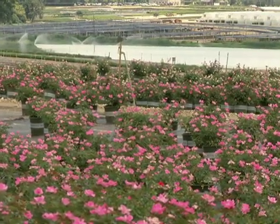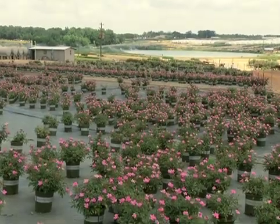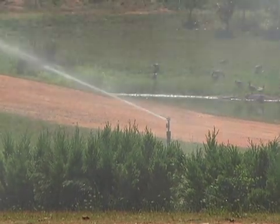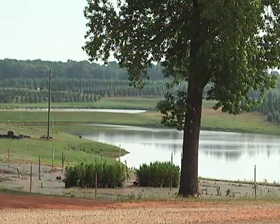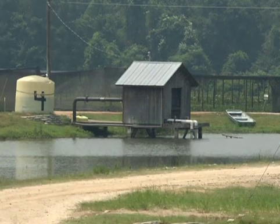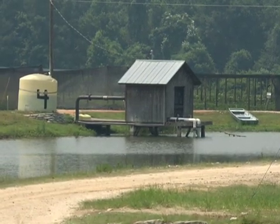Pumping water can also be a tremendous energy sink at a commercial nursery. Growers employ a variety of methods to reduce pumping costs, including pumping at night when per-kilowatt energy prices are lower, or more technology-driven conservation such as the variable drive irrigation power supply as seen at Clinton Nursery in Havana, Florida.